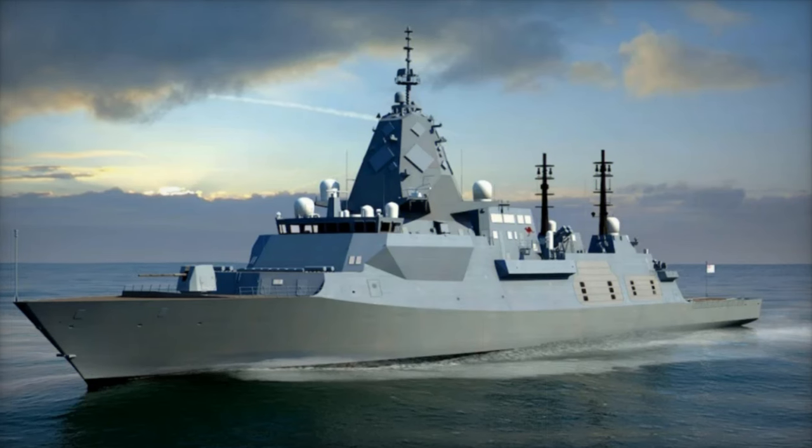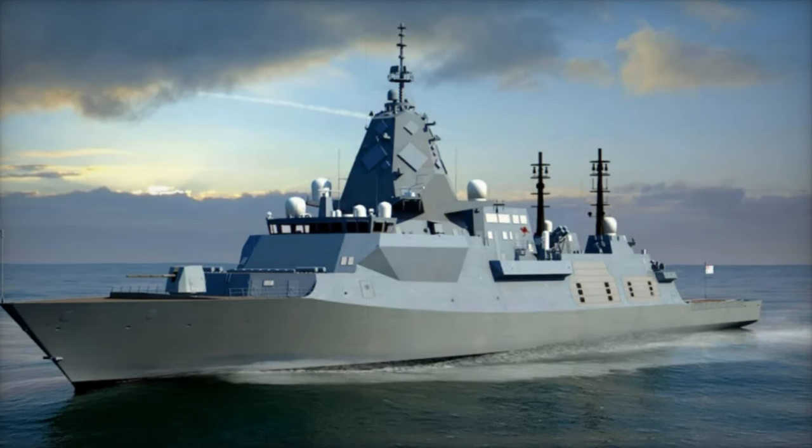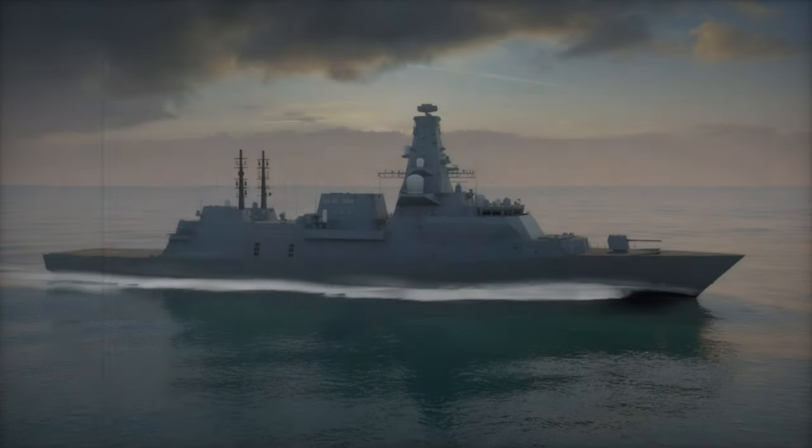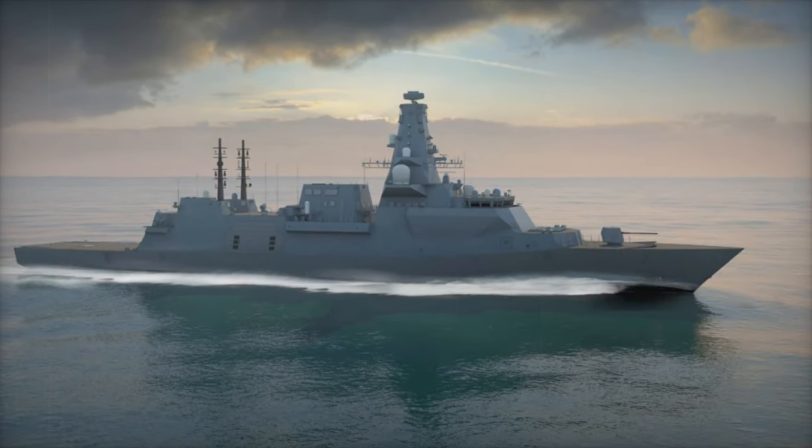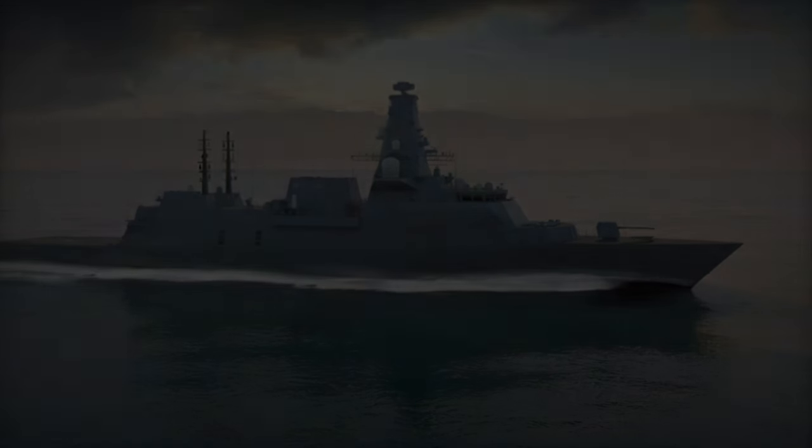For close-range threats, the Phalanx Close-In Weapon System (CIWS) offers rapid-fire protection, while the 5-inch MK-45 Mod 4 gun delivers powerful surface and land strike capabilities.